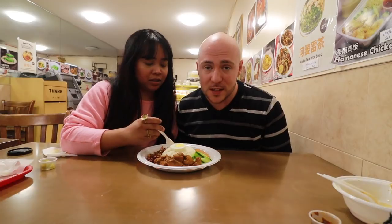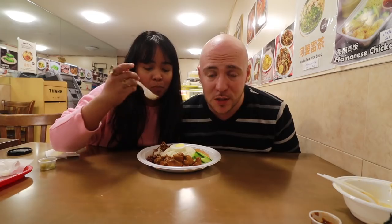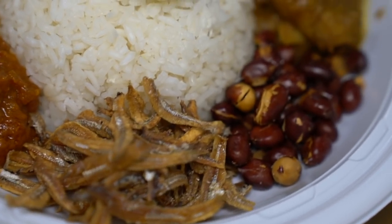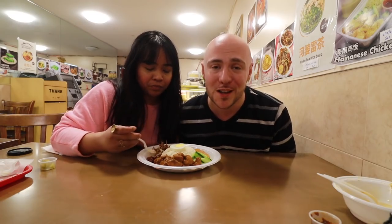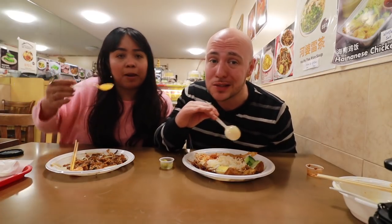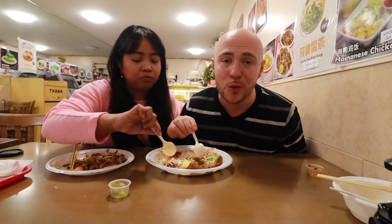We also got nasi lemak, often considered the national dish of Malaysia. It's fragrant coconut rice topped with half a boiled egg, curry chicken, cucumber, peanuts, fried dry anchovies (ikan bilis), onion, and sambal. The sambal is a must — mix it all in. The coconut milk comes through in the rice right away. The sambal here looks very different from the belacan we had before — it has a little heat but also a nice sweetness, not salty. The ikan bilis is crunchy with a bit of saltiness and not too fishy. Mix it all up and all those lovely flavors come together.